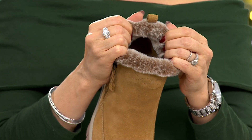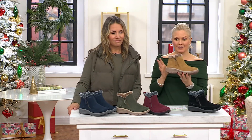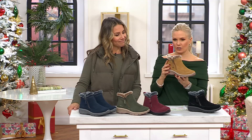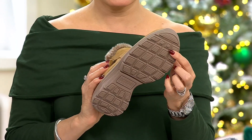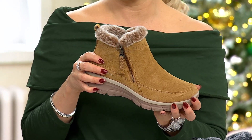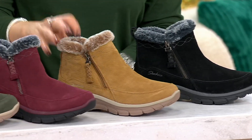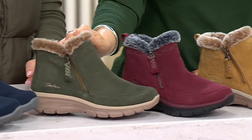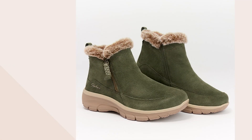We have sizes 5 through 11 in the medium width, whole and half sizes, and then 5 through 9.5 in wide, whole and half sizes. This is that brand new tan color — it goes with everything, it's cute, and it's pre-treated so it will take you through any weather. It would be your go-to. 700 pairs have now been placed. It's a $14 easy pay and they are just under $70.